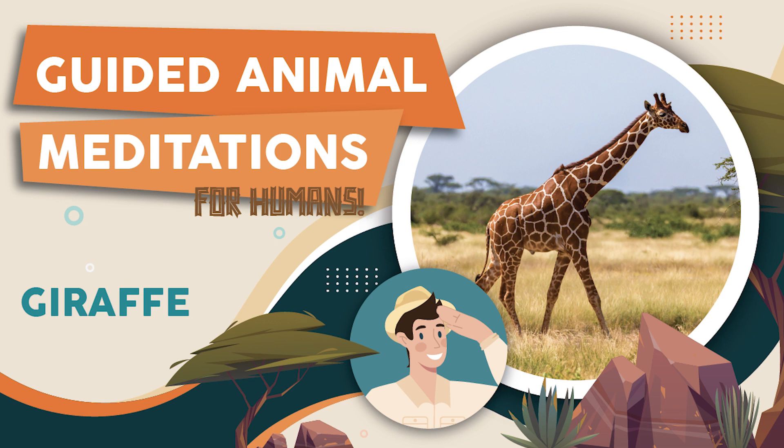Now please, take a moment, if you haven't already, to get comfortable and begin to let yourself relax. Take one big breath, and exhale slowly. And now, we begin.